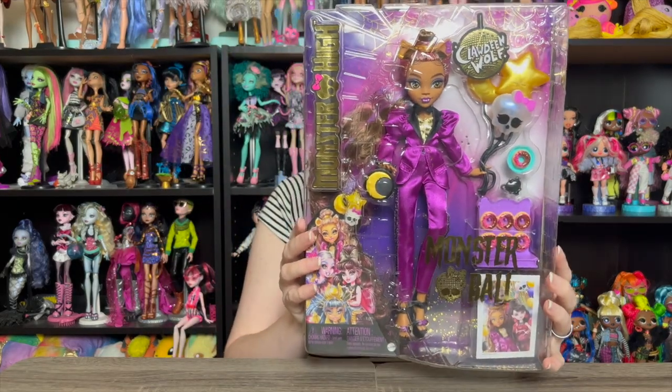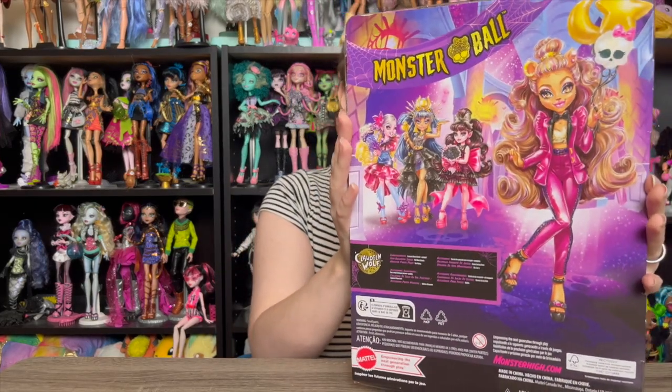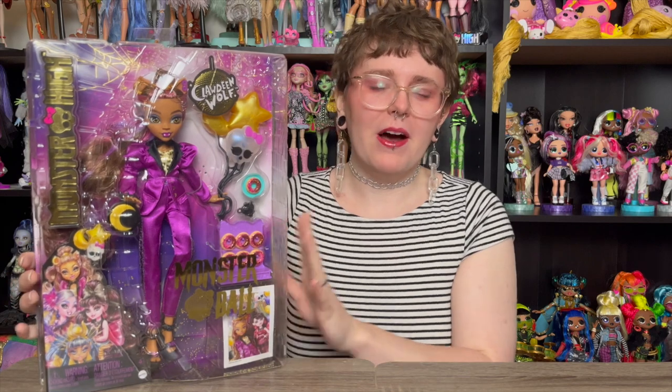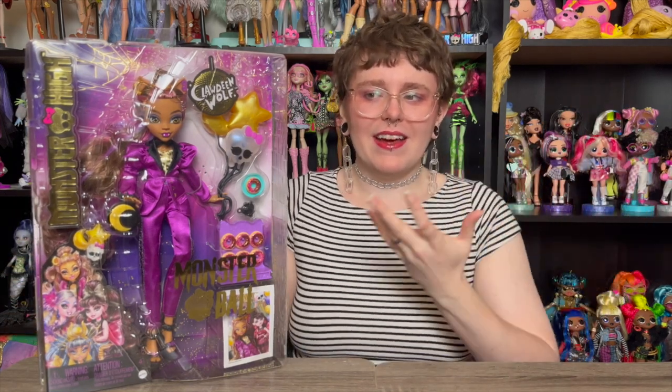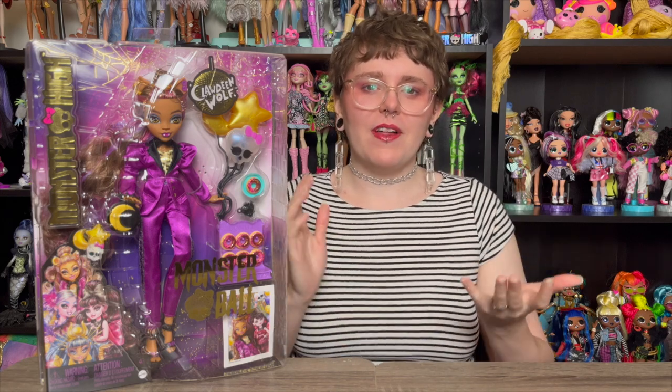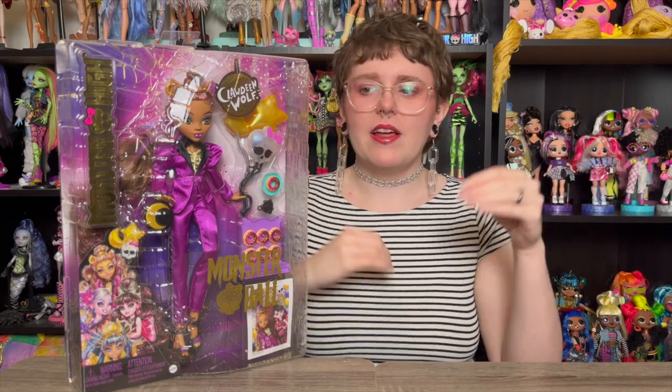She's obviously looking super fun and unique — she's got her tuxedo going on, which is a little different from the dresses the other dolls are wearing. On the back you can see the art from Claudine and the other ghouls in the background. As always I'm going to unbox her off camera really quick, then we'll come back to discuss her, everything she comes with, all the details, and just have a lovely time.